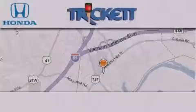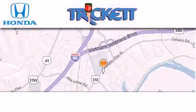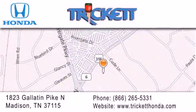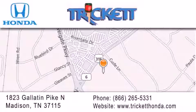Thank you for considering Trickett Honda for your next vehicle. If you have any questions, please visit our website, give us a call, or stop by our dealership located at 1823 Gallatin Pike North in Madison.